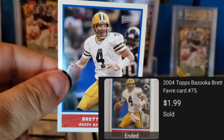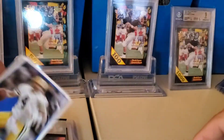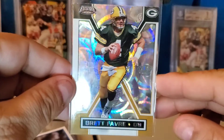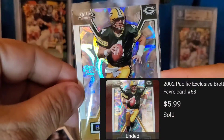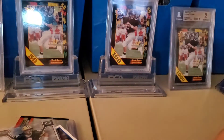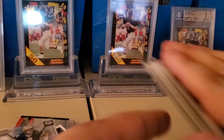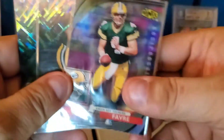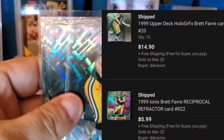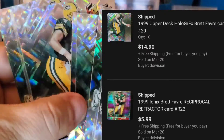Next is a 2004 Bazooka, a 2002 Pacific Exclusive — fun little prizm card there. Then I had a buyer buy all of these together: a Pinnacle reciprocal and then 10 of the holographics base cards.